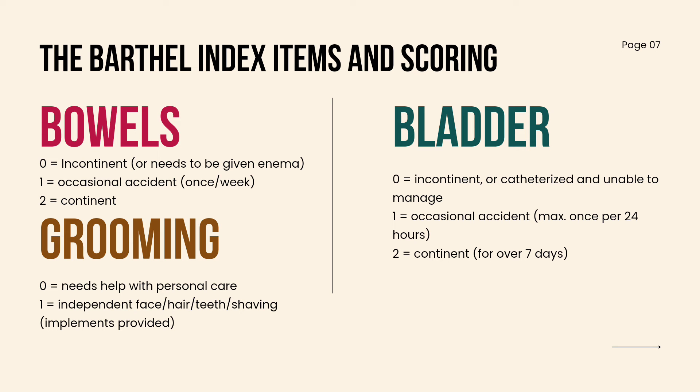For a more specific scoring, here are the scoring for each item or variable.